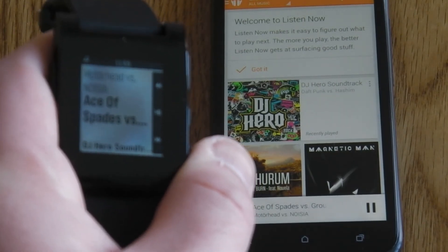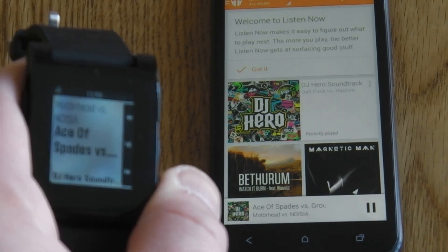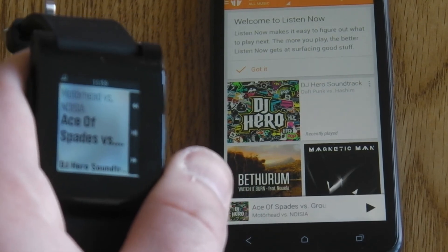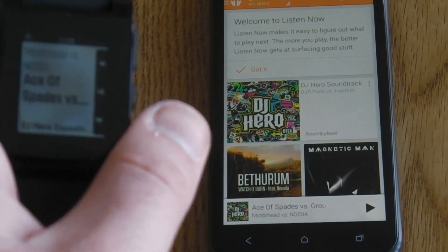This also works for the Google Play app as well, if you've uploaded your music to Google's music. Again, you can skip with that and it brings up the track information on there. So a nice little update to the Pebble watch.